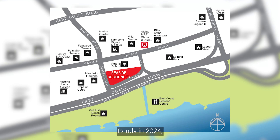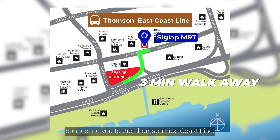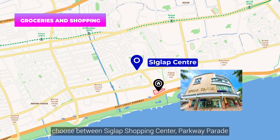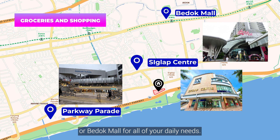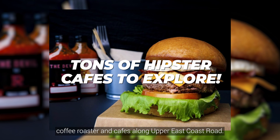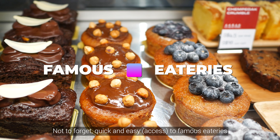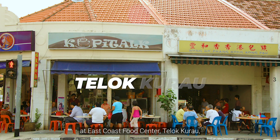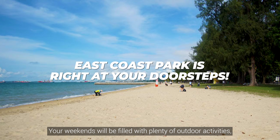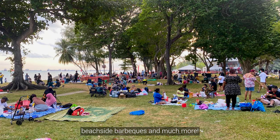Ready in 2024, Siglap MRT is just 3 minutes from Seaside Residences, connecting you to the Thomson-East Coast Line. For groceries and shopping, choose between Siglap Shopping Centre, Parkway Parade or Bedok Mall. Cafe hoppers can rejoice with the number of specialty coffee roasters and cafes along Upper East Coast Road. And don't forget the quick and easy access to famous eateries at East Coast Food Centre, Telor Kurang, Katong and Joo Chiat Estate. Your weekends will be filled with outdoor activities at East Coast Park, with space for sports, beachside barbecue and much more.